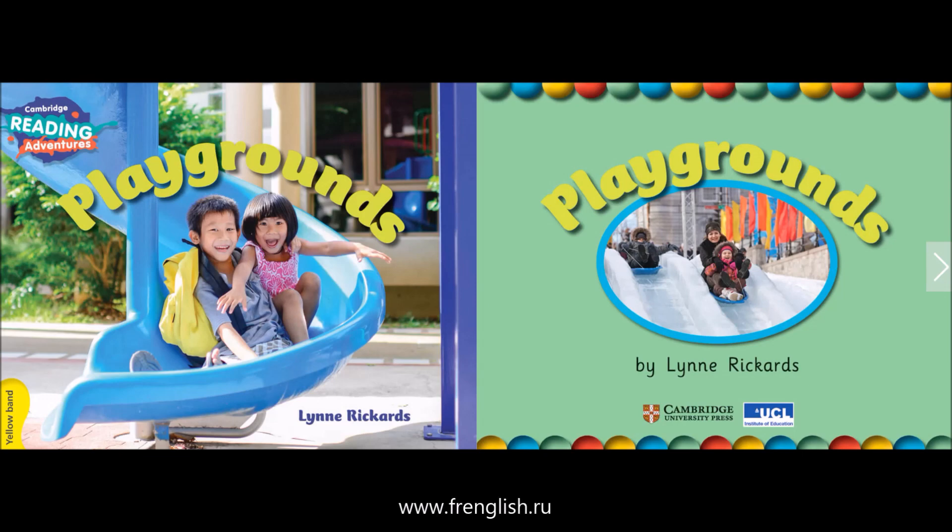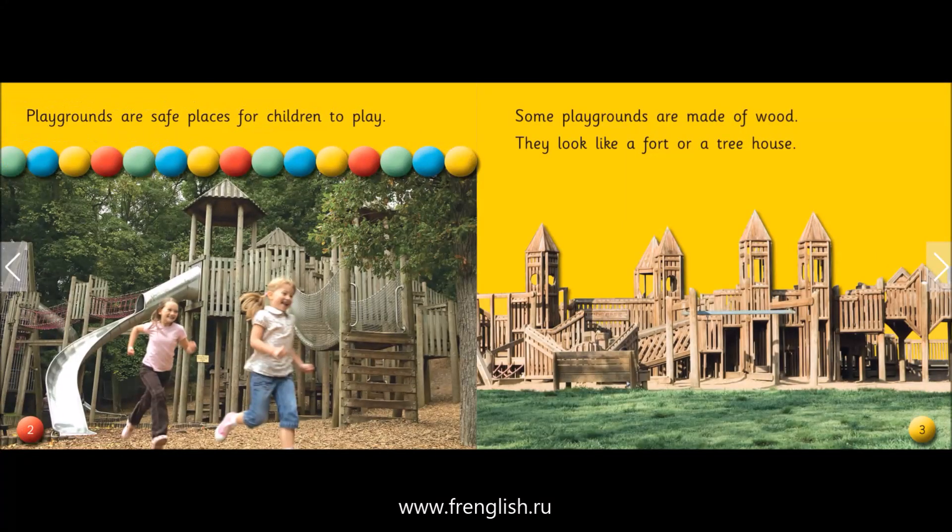Playgrounds by Lynn Rickards. Playgrounds are safe places for children to play. Some playgrounds are made of wood. They look like a fort or a treehouse.